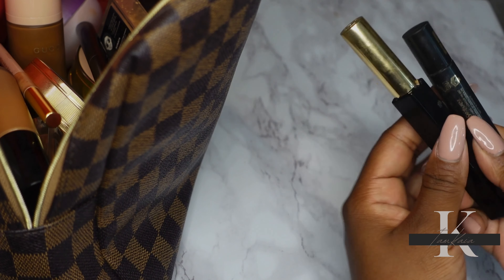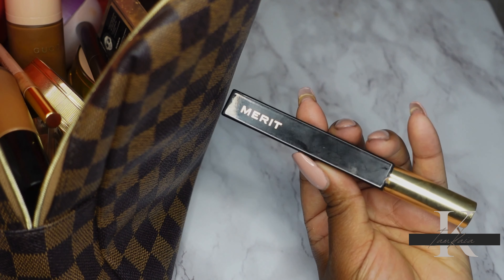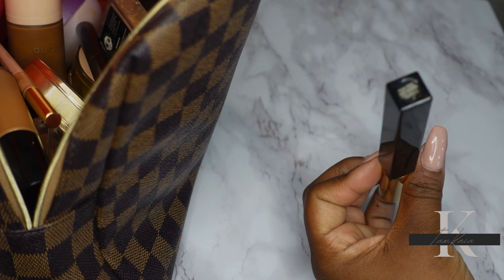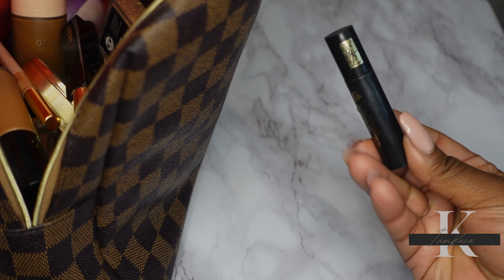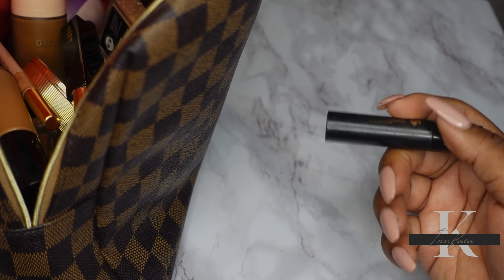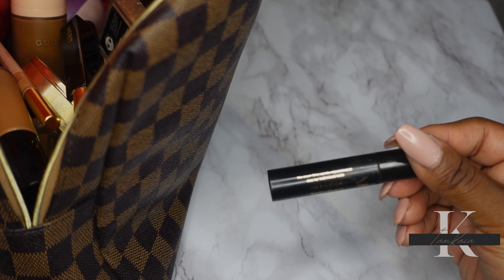I have two mascaras I'm going to be using up. The first is from Merit — their mascara in shade Pure Black, and I have an affiliate link if anyone's interested. The second is the YSL Radical Mascara, which I have in a sample size. I want to try this out before buying a full size.